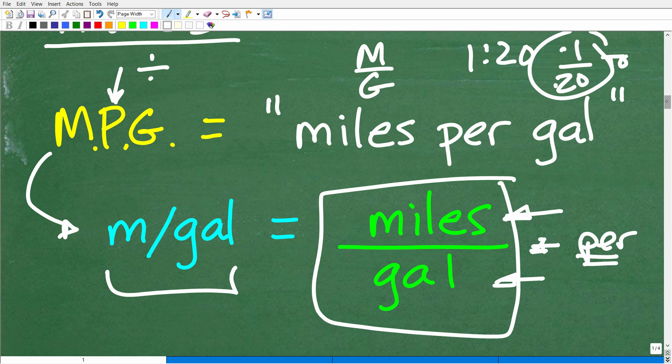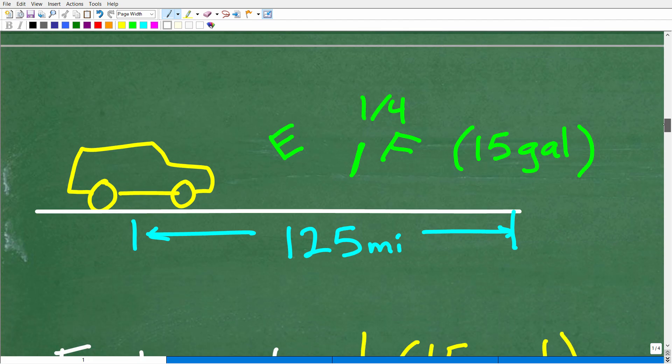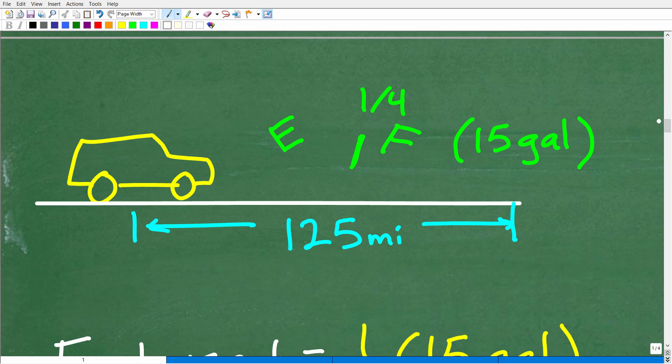Now that you have a thorough understanding of rates, ratios, and proportions, let's get back to this problem. Here is the situation: we used one-fourth of our 15-gallon fuel tank to go 125 miles.